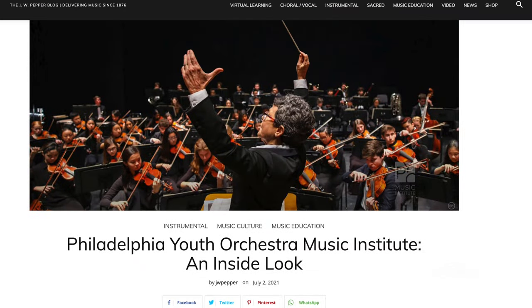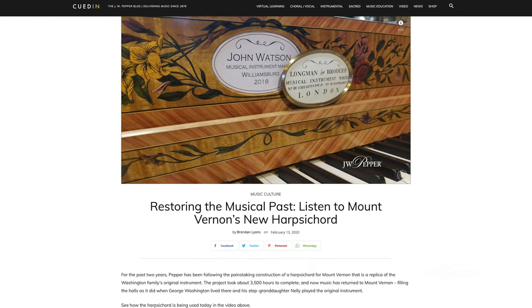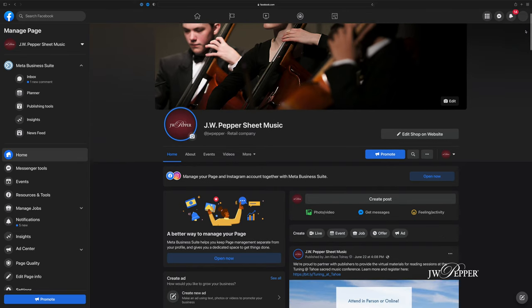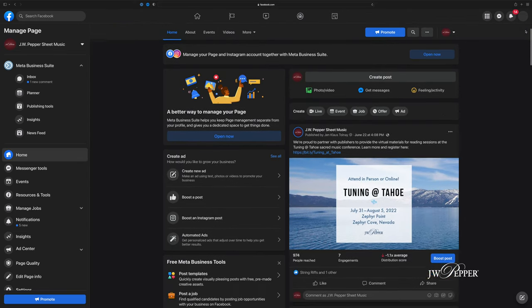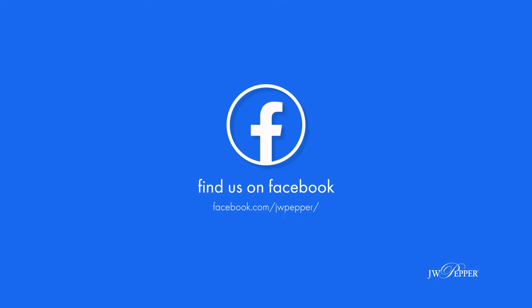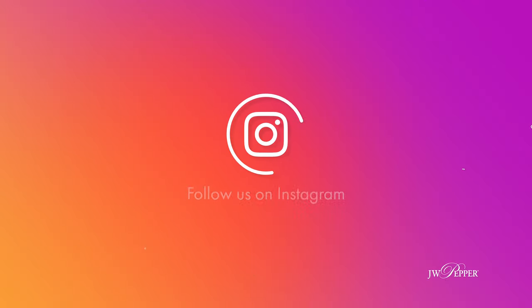There are inspiring stories from groups we've worked with over the years, like the PYO Music Institute, the Mount Vernon Historical Society, and even NASA. Over on Facebook, we have a page dedicated to the newest things in sheet music and music education, with daily posts — so definitely follow our Facebook page. We've also been putting out great content on Instagram with stories, great pictures, and some really fun promotions for teachers with great prizes, and we're going to continue doing that.